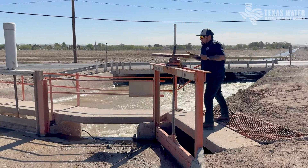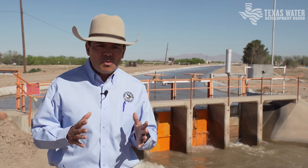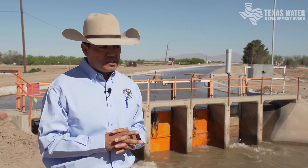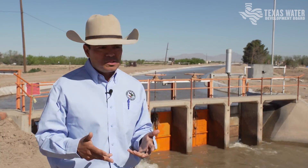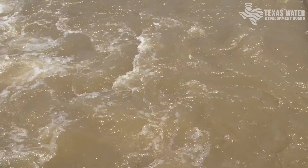We try to be as efficient as possible, save all the water we can, so we can provide all that water to where it needs to be on the farm. The more efficient we are — with the lining there are no seepage losses — and it gets there faster than through an earthen canal.